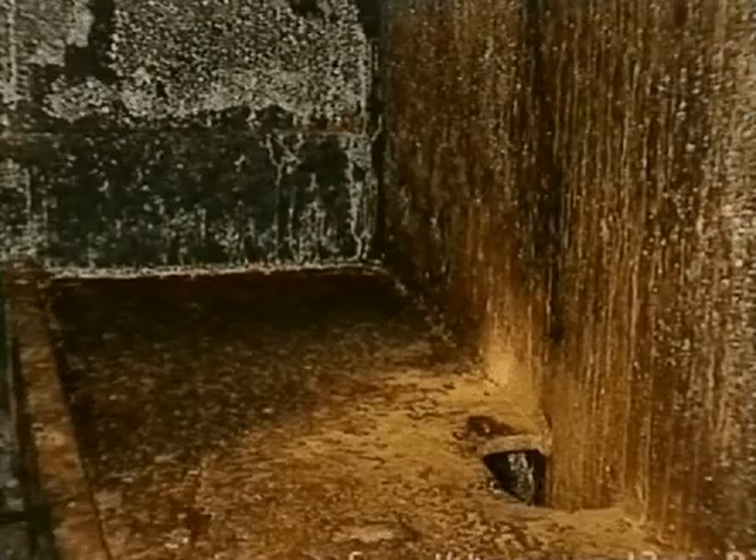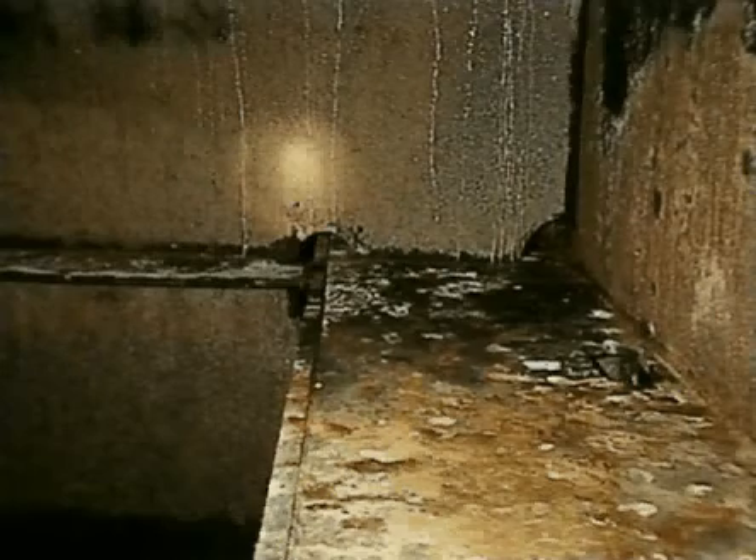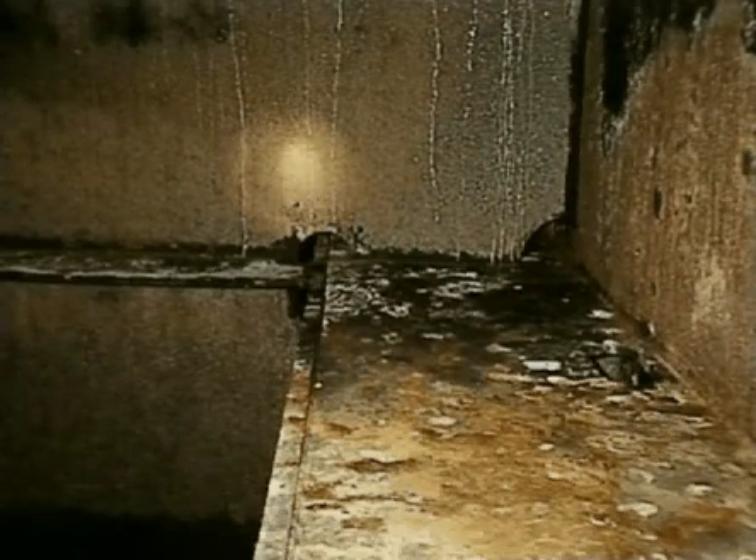Until recently, ballast tanks were often not coated or only partly coated in the upper part. With today's reduced scantlings, overall coating is recommended on all new ships. Coating in ballast tanks is to be evaluated every two and a half years at intermediate and renewal survey for vessels older than 10 years, as part of the renewal survey of the hull.